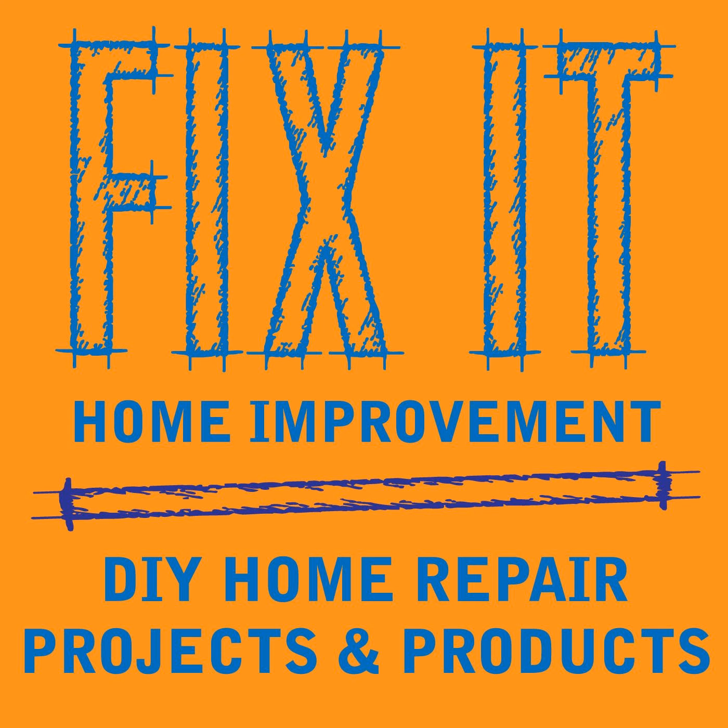Welcome to Fix-It Home Improvement, covering projects that every homeowner should know and great products for home and garden. I'm JC and this is where we share weekly home improvement tips. I'm here with my co-host Cindy. This week we're going to be talking about fire ants and carpenter ants, and we'd like to thank Paul from the podcast Gumbo Newsletter — you can check it out at paulkondo.com.